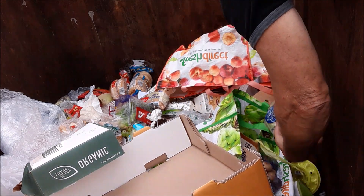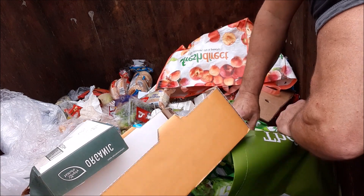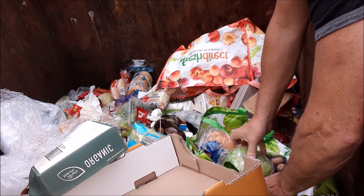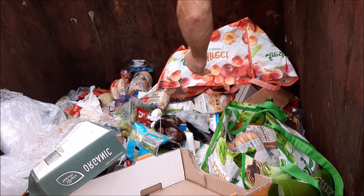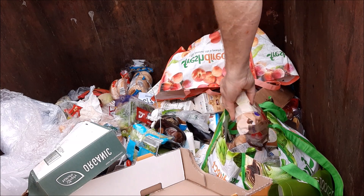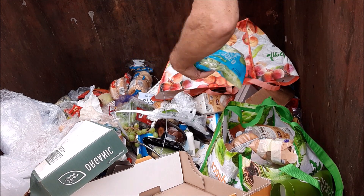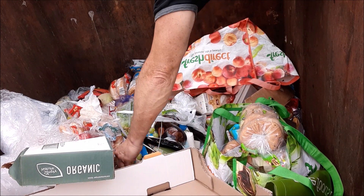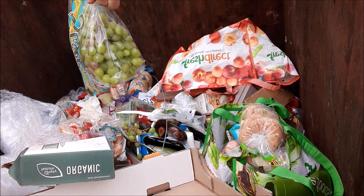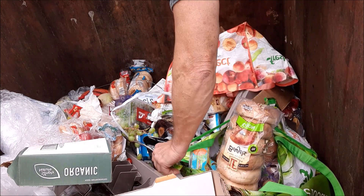Sweet potatoes — two. Hamburger rolls. Lettuce. Beautiful. Check out some cookies. Shredded lettuce. Bagels. Onions.